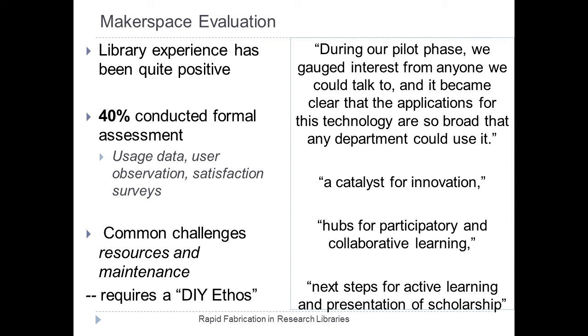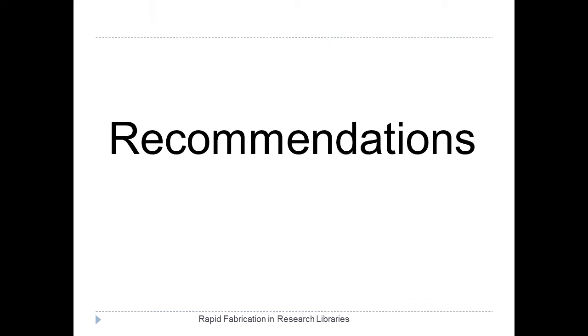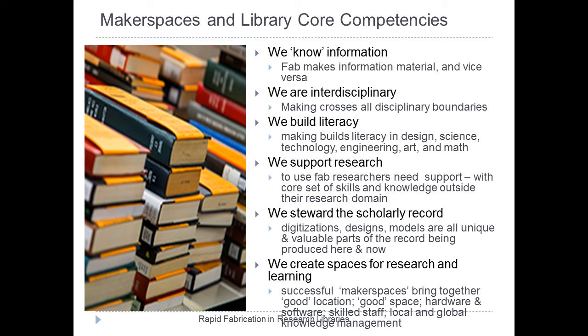Overall, we have a number of recommendations. Makerspaces connect with a number of library core competencies. Libraries have core competency in information, in interdisciplinarity, in building a form of information literacy, in being able to create physical objects with information as a new sort of literacy, and in supporting research and teaching, and creating spaces for research and learning. All of these dovetail with makerspaces.